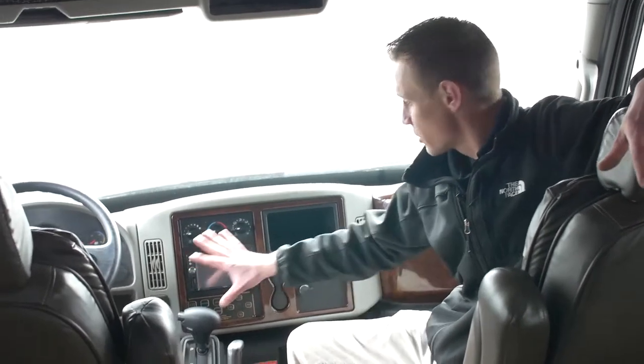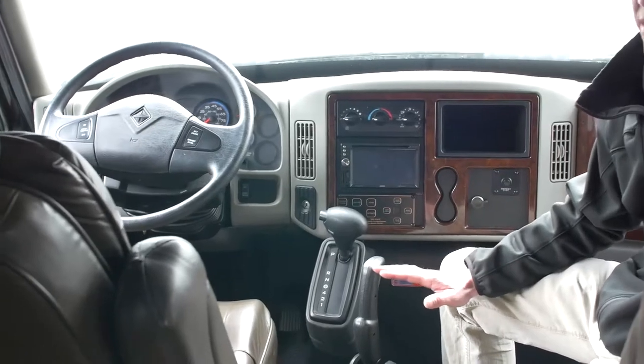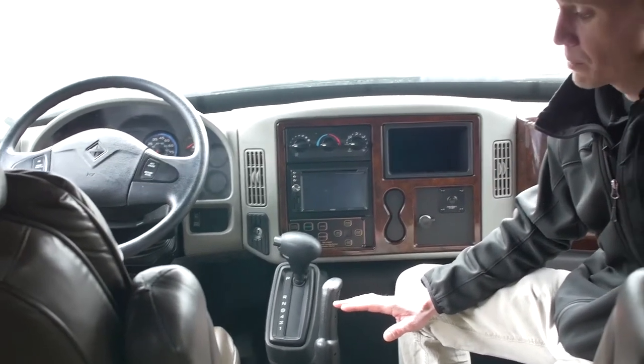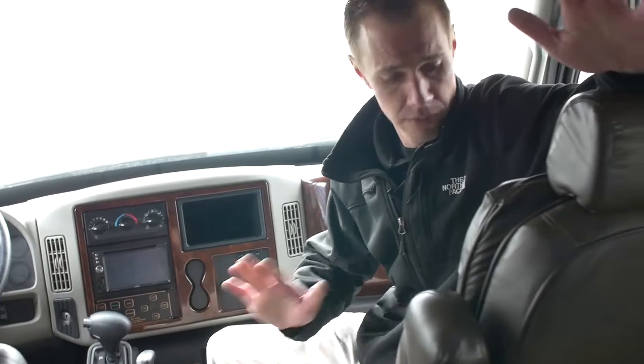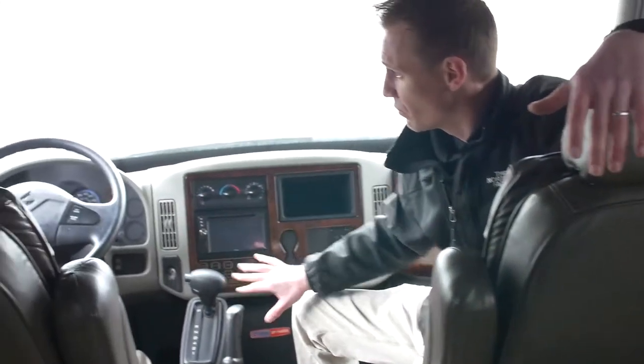This is sitting on the Max Force engine — tons of power, tons of torque, and it is diesel. Up here in the cab, everything is essentially built for comfort on longer trips. Everything's super plush; your seats are double and triple cushioned. Everything is within finger's reach.